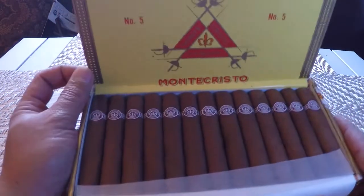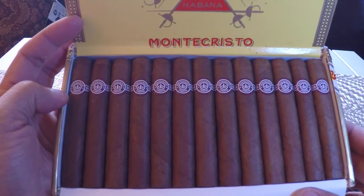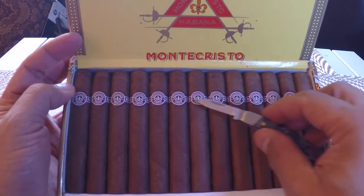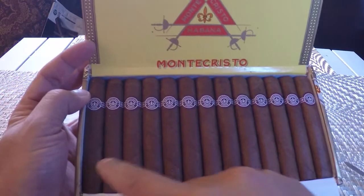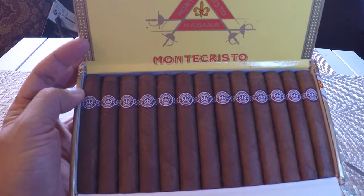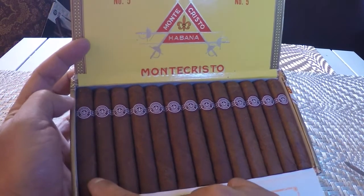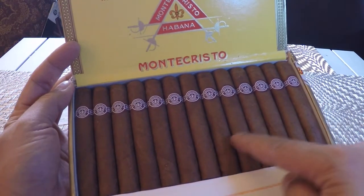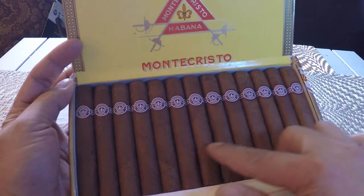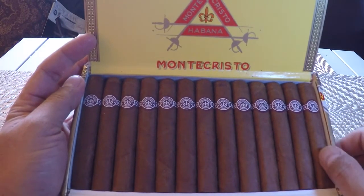Wow, look at these cigars! All the rings over here — they really did a nice job. They're all straight. The color seems to start from a darker color here and gradually goes to a slightly lighter color on the right side, but they're all a dark color overall.